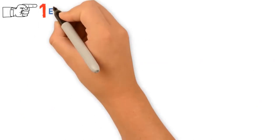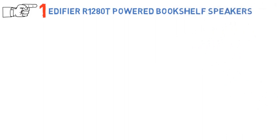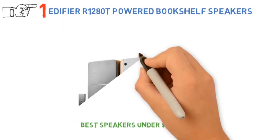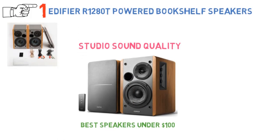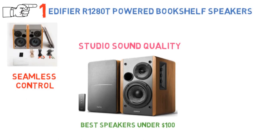Starting off at number 1 we have the Edifier R1280T Powered Bookshelf Speakers. When talking about the best speakers under $100, the Edifier R1280T cannot be omitted. These speakers have studio sound quality, enhanced by their 13mm Silk Dome tweeter and a 4-inch full-range unit. They also offer seamless control with a remote control for adjusting volume, and bass and treble controls at the side of the main speaker.